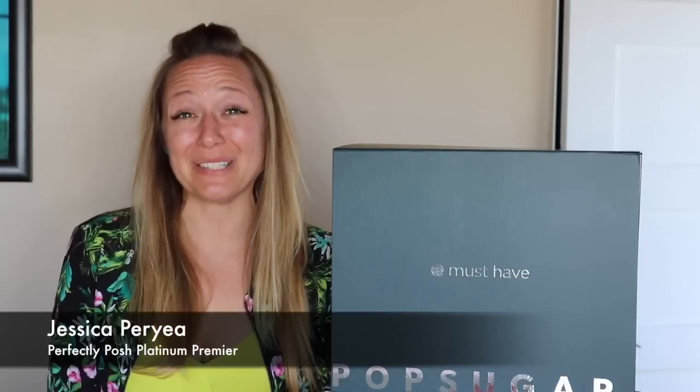Hey everybody, welcome back to my channel. I'm super excited to unbox — drum roll please — my PopSugar box with you. If you enjoy unboxing videos like this, be sure to give this video a thumbs up so I know you like this kind of video and I'll make more.